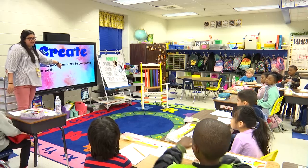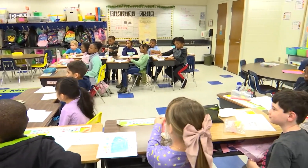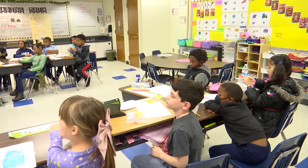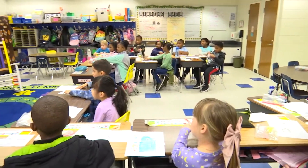How many minutes do you have to create? Eight. I'm going to put eight on the timer. Try your best — you've got those eight minutes. Eight minutes is a lot longer than you think. Ready? Go ahead.